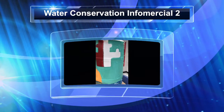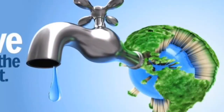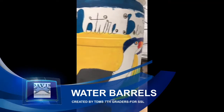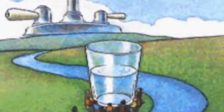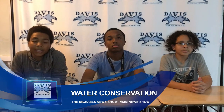Welcome to MMM Student News. I'm Michael. And I'm Michael. And I'm Michael. And we're the Michaels. Welcome to M.M. Davis News and the topic today is water conservation.